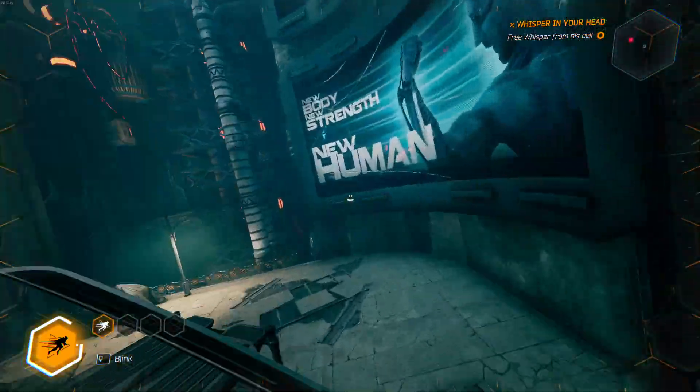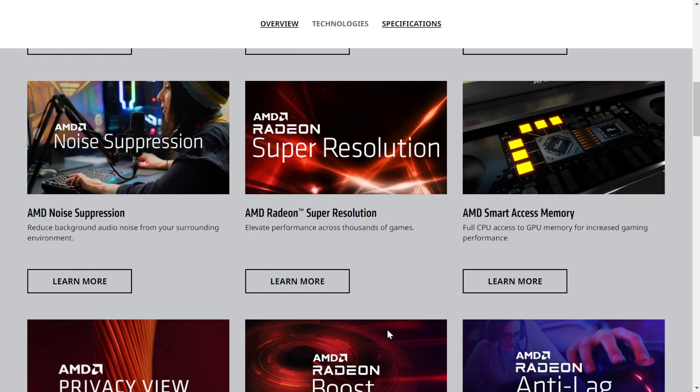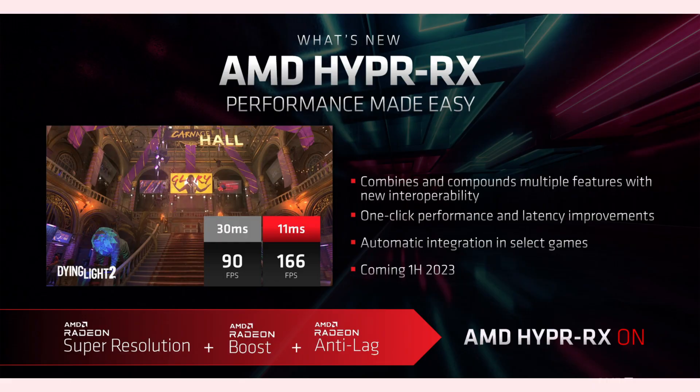FSR can be used on any card and is even available on the PlayStation 5 and Xbox Series X and S. AMD says it's supported in 226 games and upcoming releases, including unannounced games, but only lists support in 54 available games at the time of making this video — so DLSS will be the clear winner in upscaling for the time being. AMD's other offerings include the cloud gaming service AMD Link, smart technology that boosts performance if you're using a Ryzen CPU and a Radeon card, and AMD HyperRX, which combines Radeon Super Resolution, Boost, and Anti-Lag coming in the first half of 2023, with one-click performance and latency boosts automatically integrated with select games.